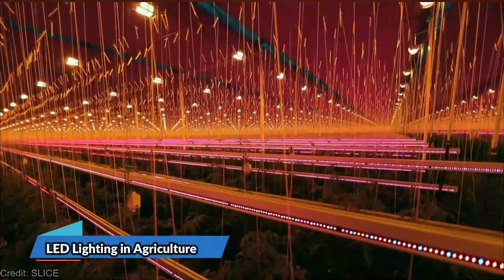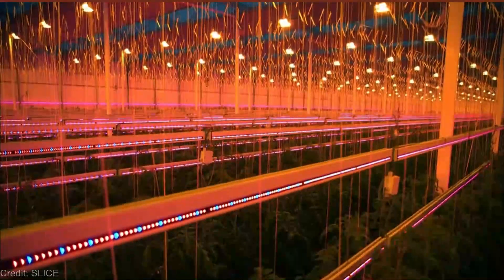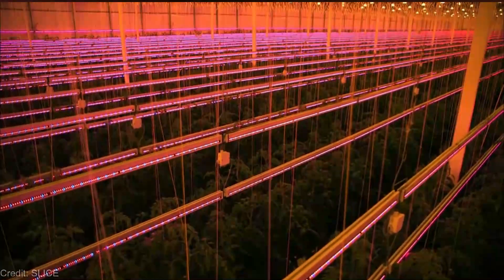We've explored the wonders of vertical farming with hydroponics and aeroponics. But what if I told you there's another secret ingredient to take your crops to new heights? Brace yourself, because we're shedding light on a groundbreaking technique: LED lighting in agriculture. Get ready to witness your plants bloom like never before. Let's dive in.